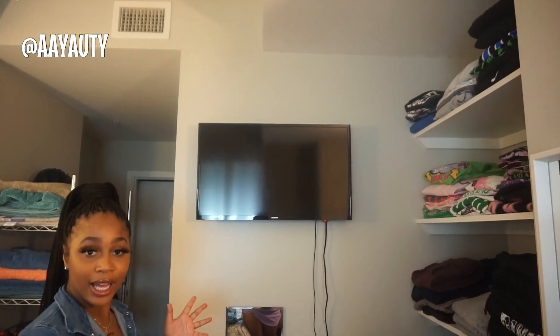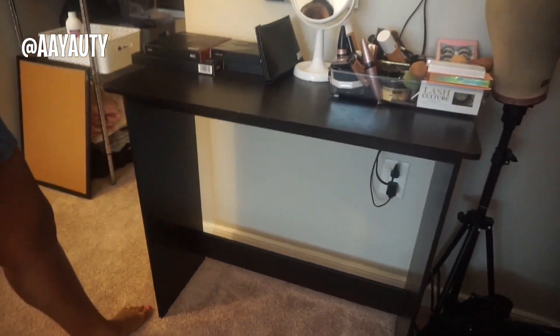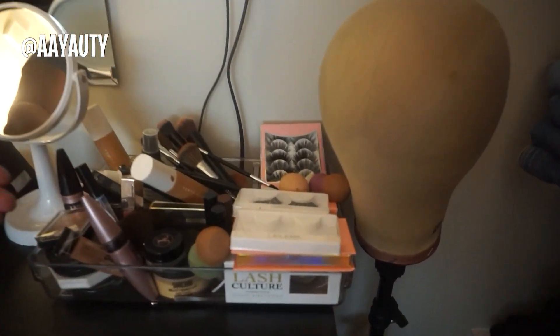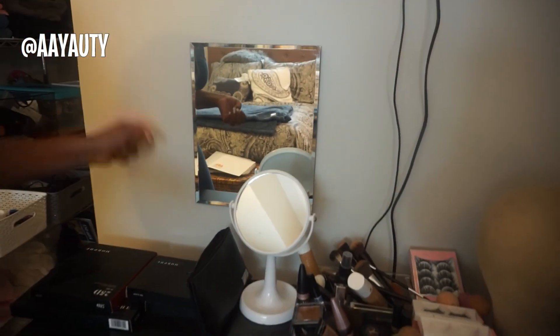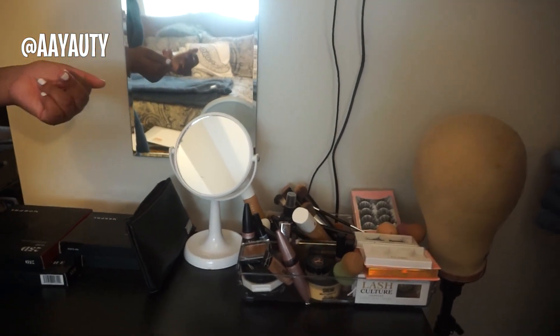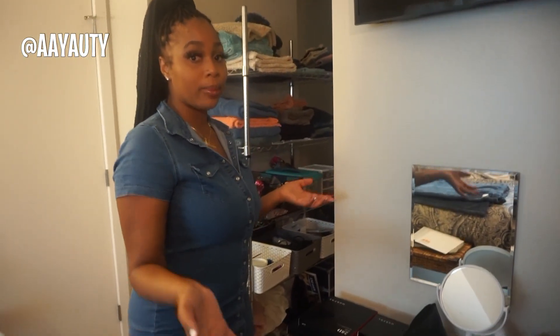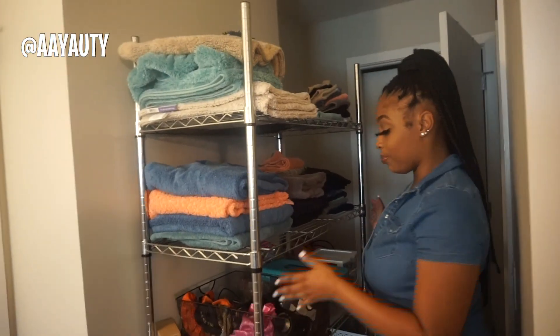The bedroom TV is a Samsung from Best Buy — it was a gift from my parents. This is my makeup area. The table is from Amazon for twenty dollars and it's the perfect size. I got this makeup organizer from Marshalls for seven dollars. I keep the everyday makeup I use here and have a bigger container hidden away for the rest — mostly lipsticks and extra concealer. I also have a vanity mirror and I just ordered stick-on lights from Amazon to put around it. I made my own little vanity for under fifty dollars total.